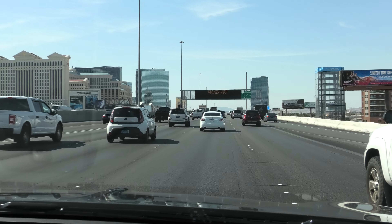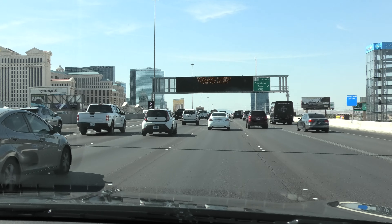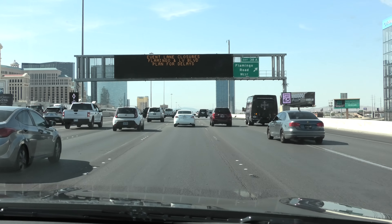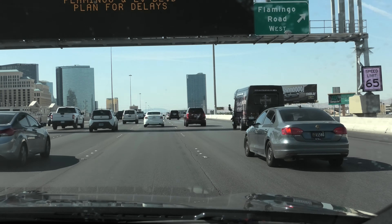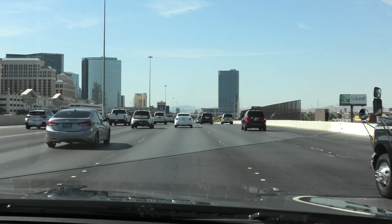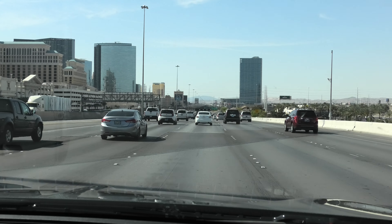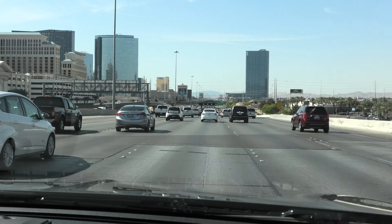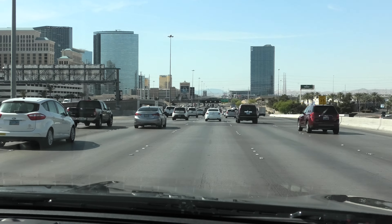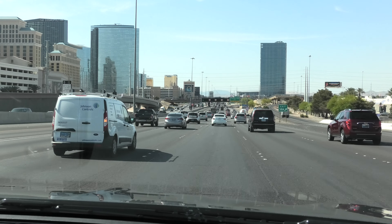I hope this short video gives you an idea of driving in Vegas. This is the I-15 South, which is a road we did take — actually, no, I'm talking rubbish — we flew into Los Angeles and drove up here in a northerly direction from Barstow.